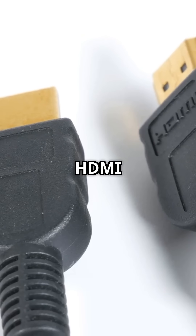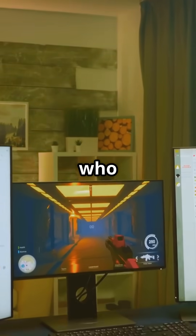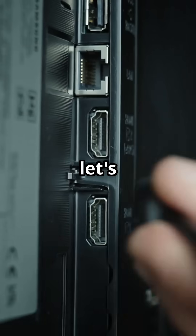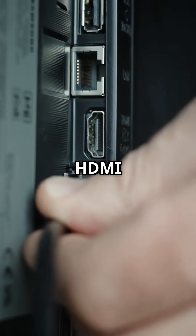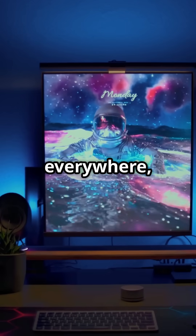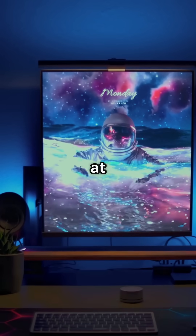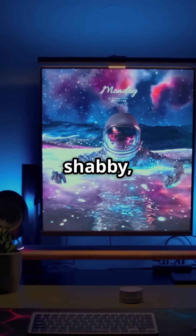I'm sure you've heard the news. HDMI and DisplayPort are battling it out for gaming glory. But who will take the crown? Alright, let's break it down. HDMI is like the old reliable sidekick. It's been around forever, it's everywhere, and it's solid for gaming. Plus it supports 4K at 60Hz. Not too shabby, right?